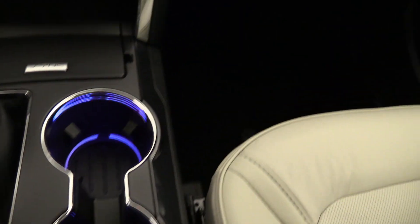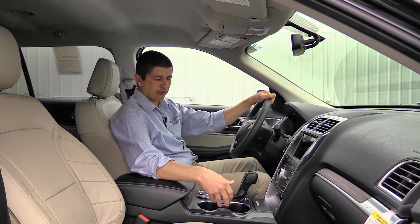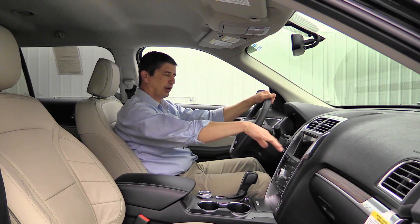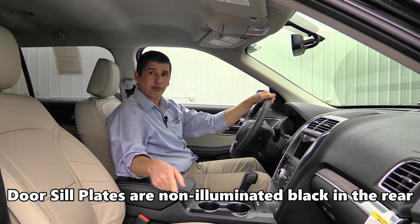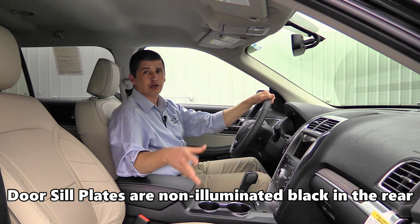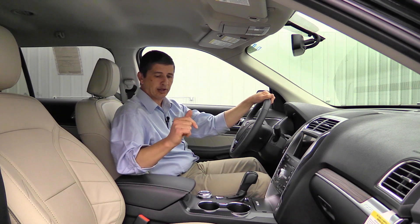Ambient lighting lets you illuminate the cup holders, foot wells, and door handles in different colors — it stays blue from the factory but you can change it through the Sync 3 screen. Illuminated door sill plates are included on both front and rear doors — a bright finished look that is standard on the Limited trim. These are some of the great upgrades you get when you step up to the Limited.